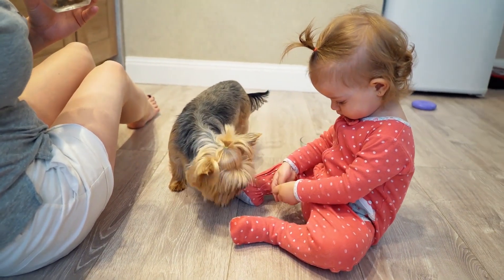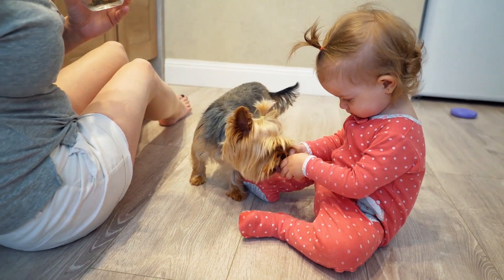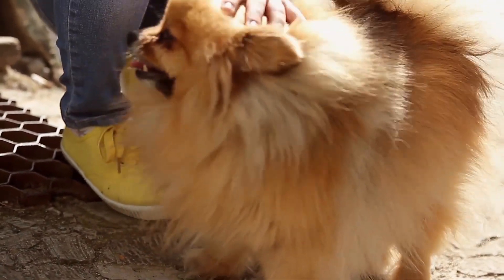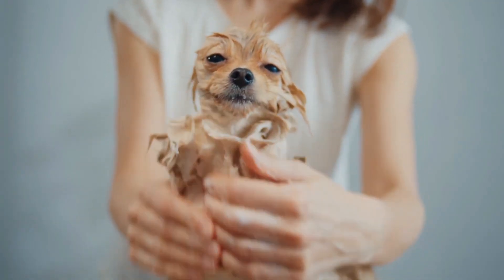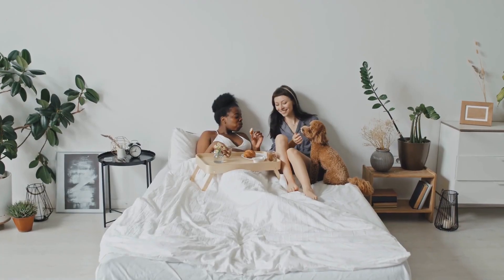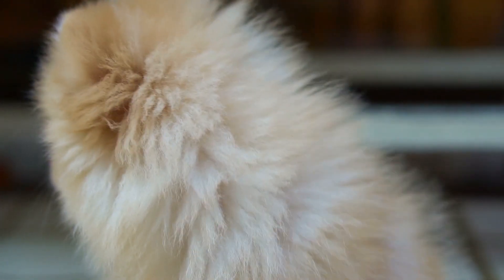Temperament is affected by a number of factors, including heredity, training, and socialization. Puppies with nice temperaments are curious and playful, willing to approach people and be held by them. Choose the middle-of-the-road puppy who's willing to sit nicely on your lap, not the one who's beating up his litter mates or the one who's hiding in the corner. Aggression and shyness aren't characteristics that your Pom puppy will outgrow. Always meet at least one of the parents — usually the mother is the one who's available — to ensure that they have nice temperaments that you're comfortable with.